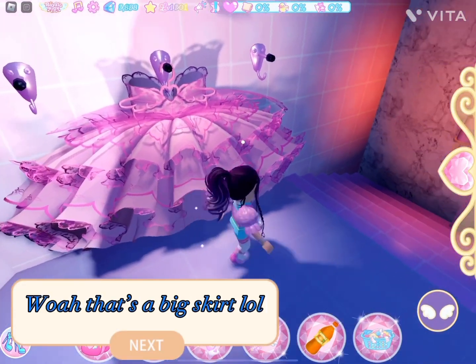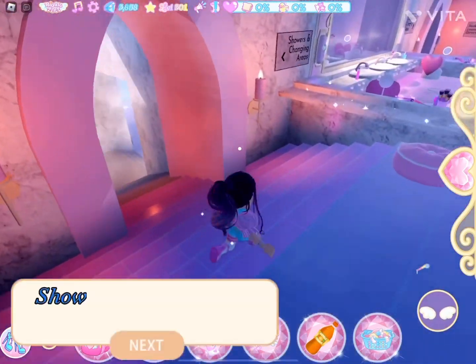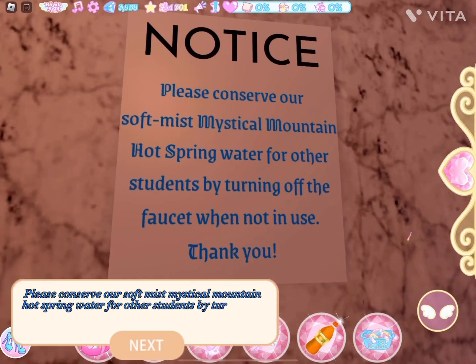Whoa, that's a big skirt. Showers and changing areas. Please conserve our soft Miss Mystical Mountain hot spring water for other students by turning off the faucet when not in use. Thank you.